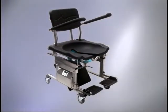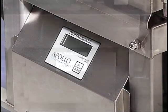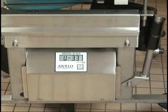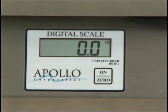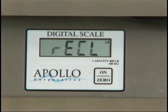The Level Glide's digital scale provides an opportunity to weigh residents at bath time. Press the ON button and wait several seconds for the scale to calibrate. Press the 0 button to clear the scale. To recall the last weight measurement, press the P in Apollo. Press the last O in Apollo to change from pounds to kilograms.